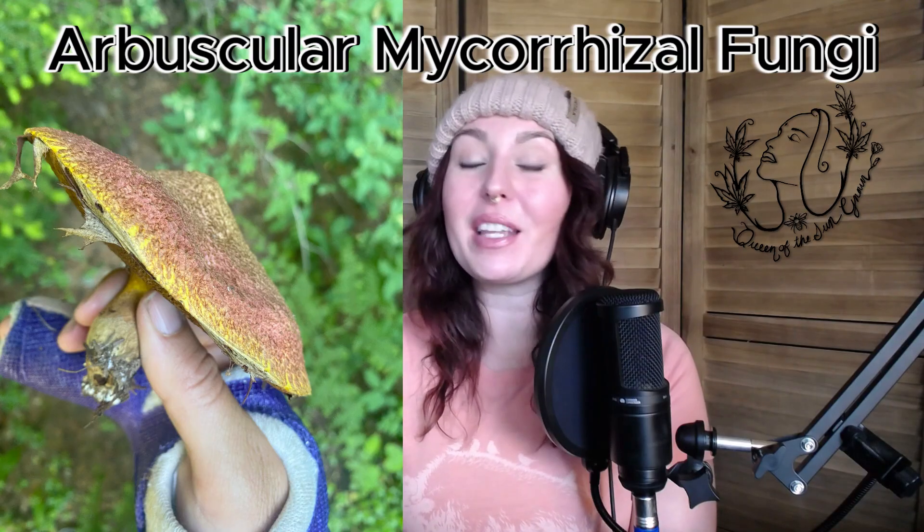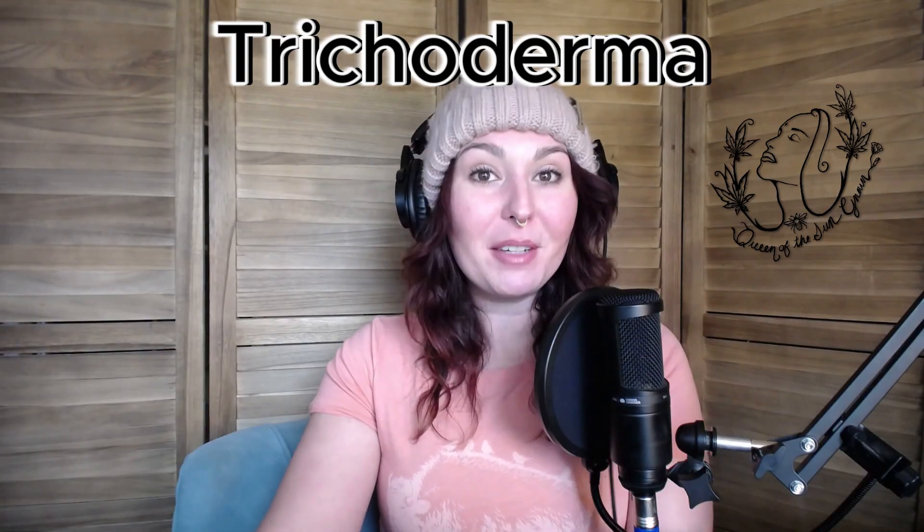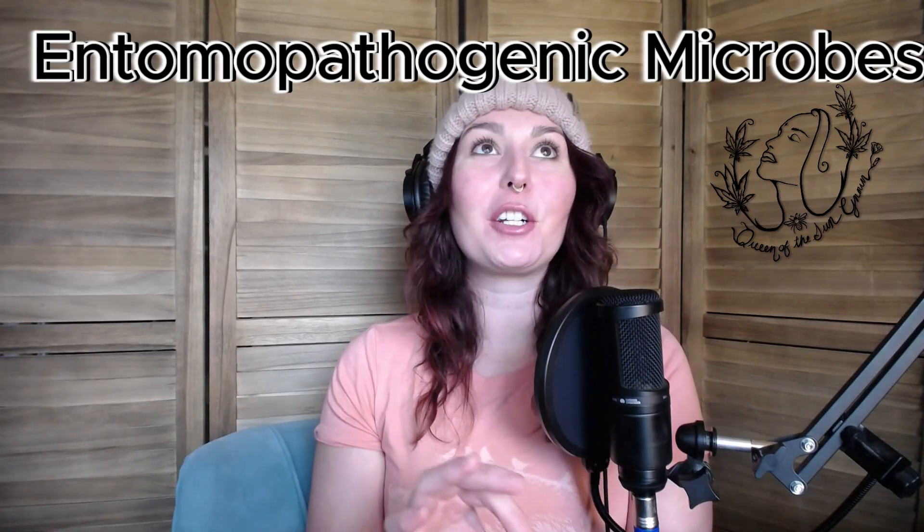We're going to talk about some of my favorite microbes for plants and what they do. We're covering arbuscular mycorrhizal fungi, a few different types of bacillus bacteria, some trichoderma fungus, and entomopathogenic microbes — which are some of my favorite microbes to talk about.